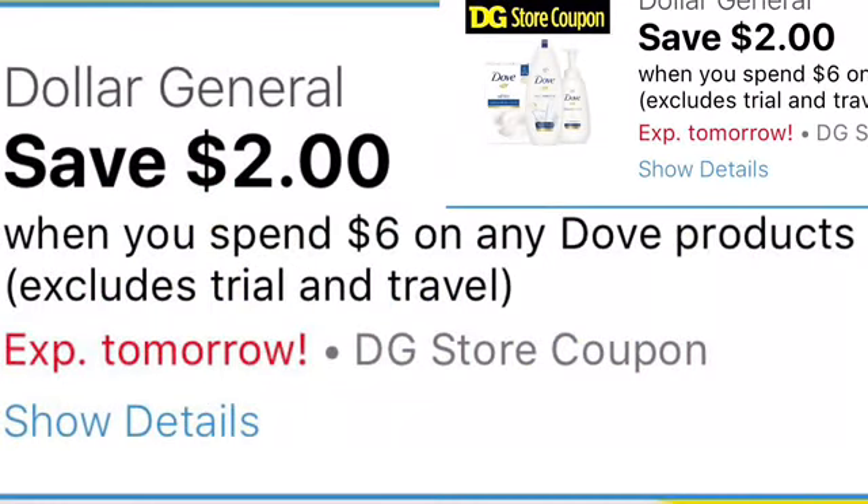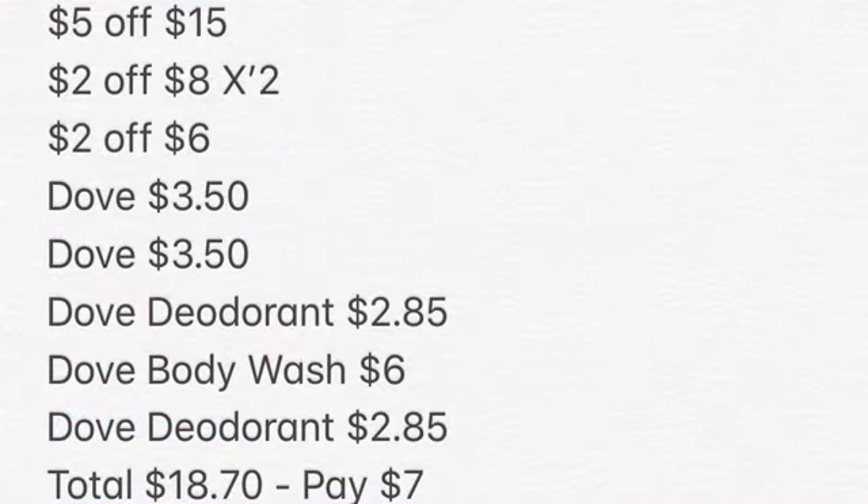All right, make sure you clip the $2 off when you spend $6 on any of these products. This is going to go along with the deal that I have planned out for tomorrow. So just make sure that you have this clipped. You should have your $5 off of $15, your $2 off of $8 — and I have it times two because we're going to have a total of two items that equal $8, and it should take off for each one.